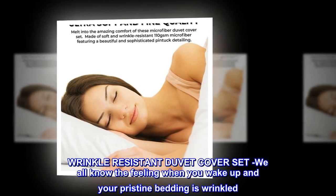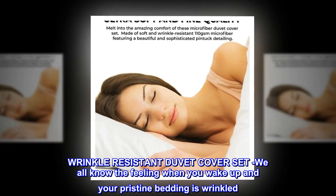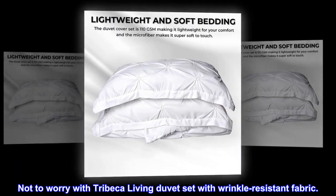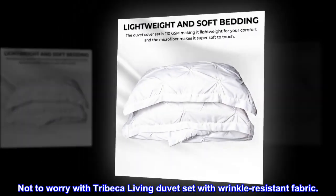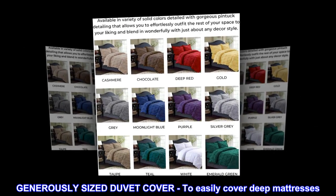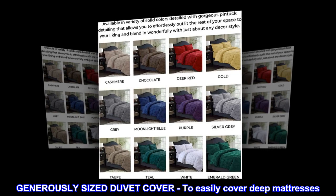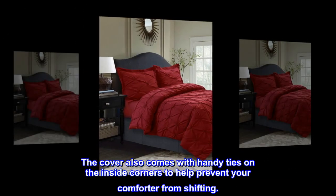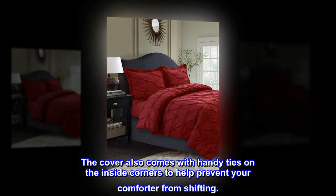Wrinkle-resistant duvet cover set. We all know the feeling when you wake up and your pristine bedding is wrinkled. Not to worry with Tribeca Living duvet set with wrinkle-resistant fabric. The generously-sized duvet cover is designed to easily cover deep mattresses, and also comes with handy ties on the inside corners to help prevent your comforter from shifting.